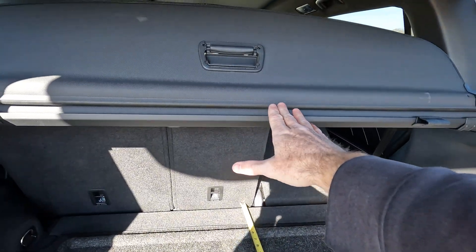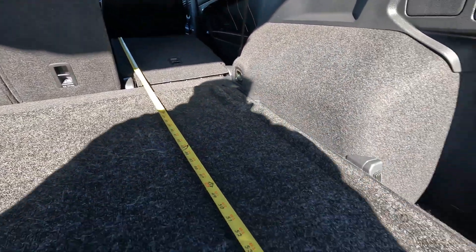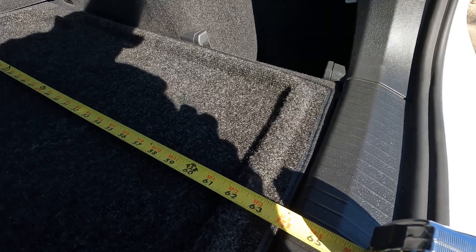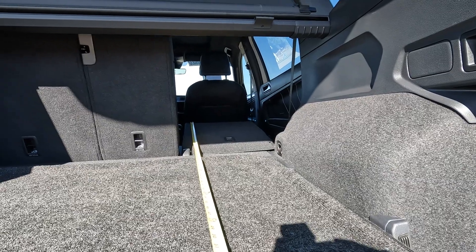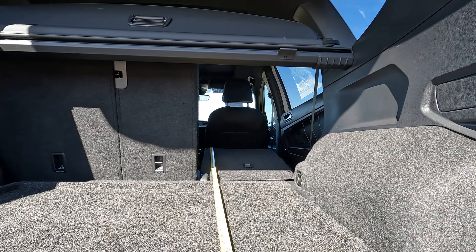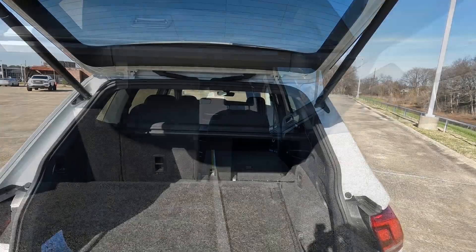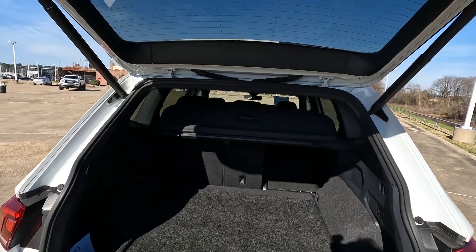By the way, this rear cargo cover is removable. Measuring from the top of the seat to the rear area where the door closes is going to be 64 inches, but depending on where the front seats are positioned you could actually add quite a few more inches to that length.